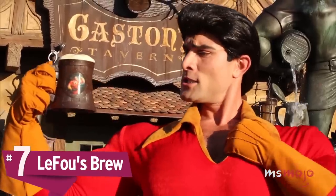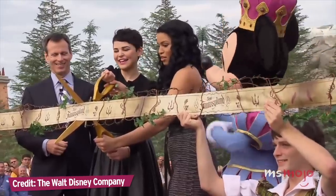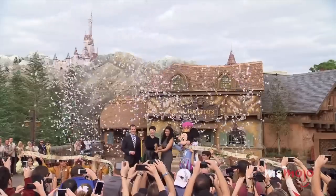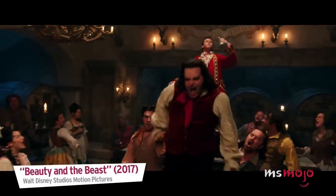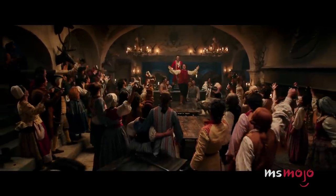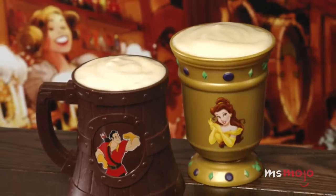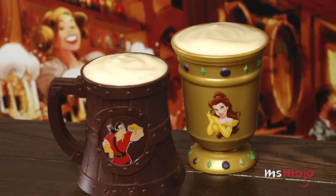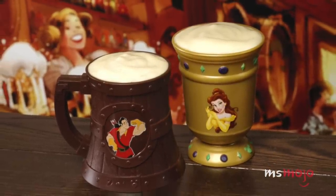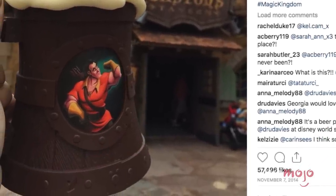Number 7: LeFou's Brew. In 2014, an expansion was completed in Fantasyland at the Magic Kingdom that included a new Beauty and the Beast themed area, coinciding nicely with the 2017 live-action release. The area features Gaston's Tavern, which serves up this delectable beverage appropriate for kids and adults alike — a frozen apple juice drink blended with marshmallow flavor, topped with a mango and passion fruit infused foam. You can even get it in a souvenir stein or goblet.